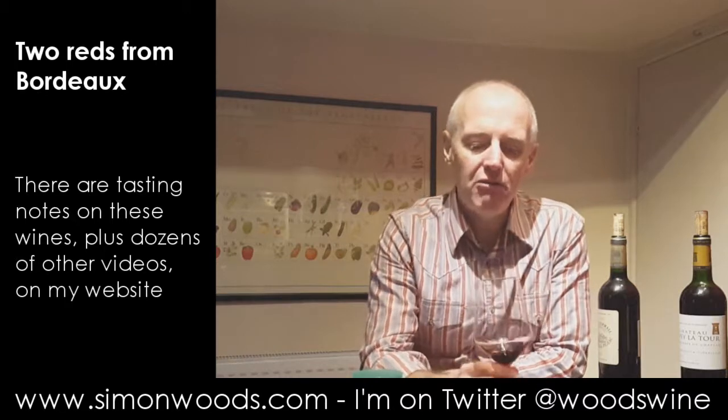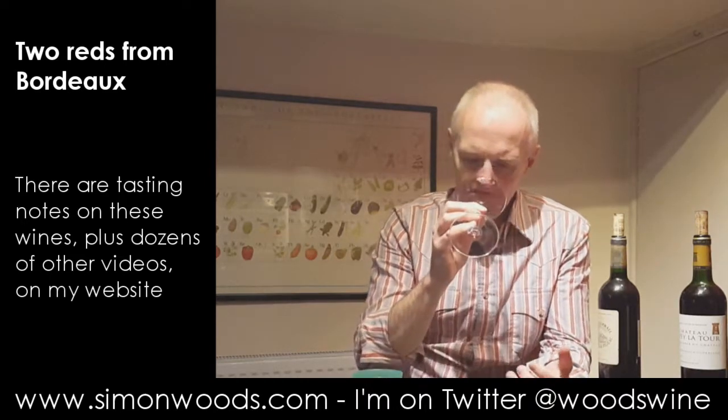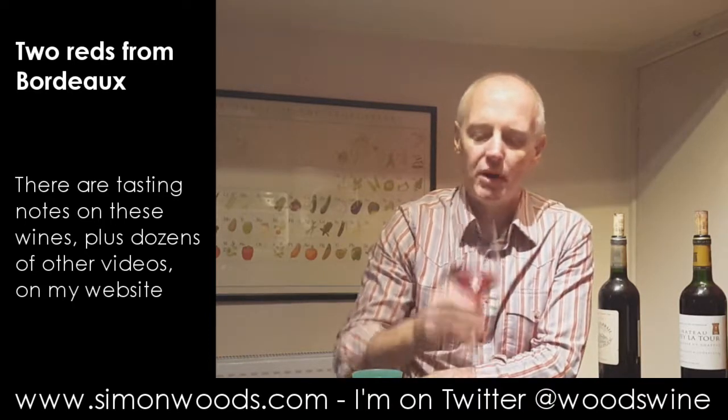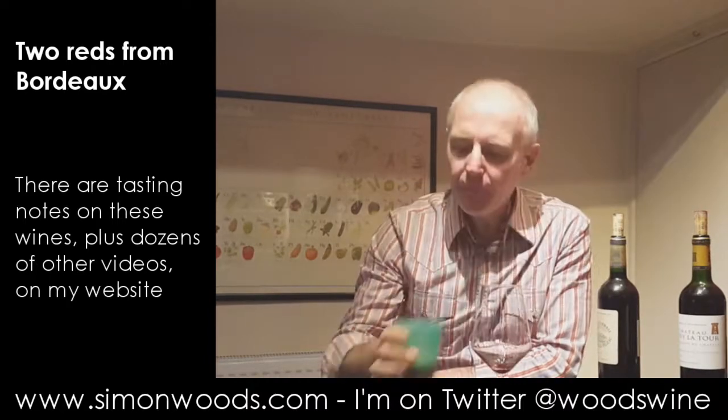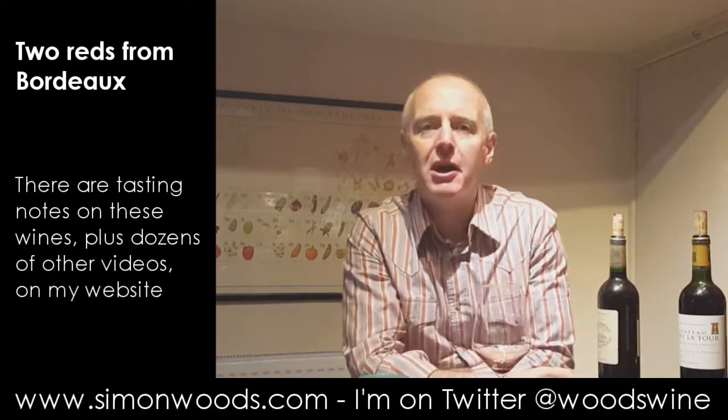So this smells very... it's almost like a toffeed edge to slightly baked berry flavours — berry and black currant. And there is a slight oak imprint, giving just a little bit of light toastedness, not so much that it's dominating the wine, but providing a little structure for it. And there's almost a smoky character to the oak as well.